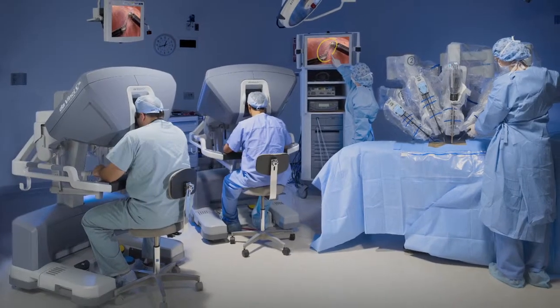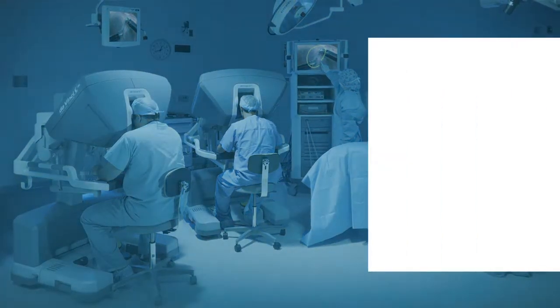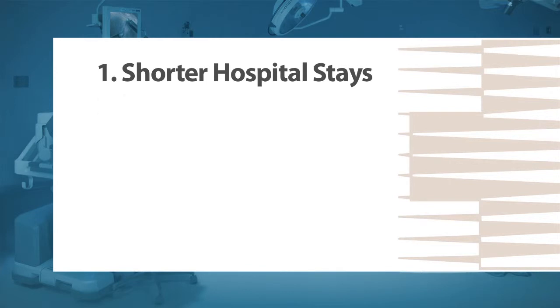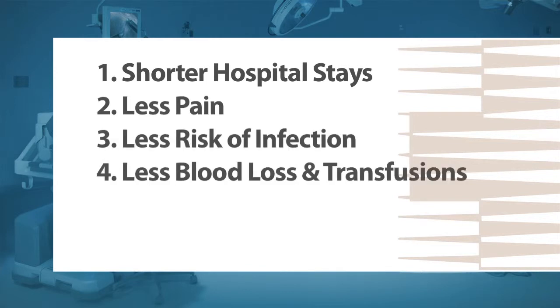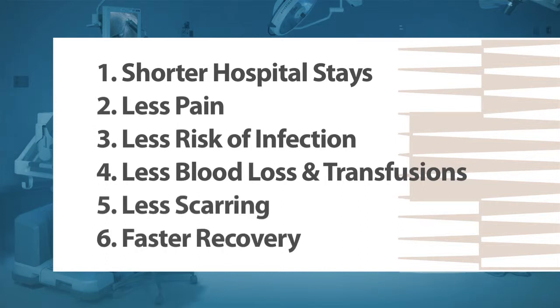Multiple clinical studies have shown that the DaVinci Surgical System offers patients shorter hospital stays, less pain, less risk of infection, less blood loss and transfusions, less scarring, and faster recovery.